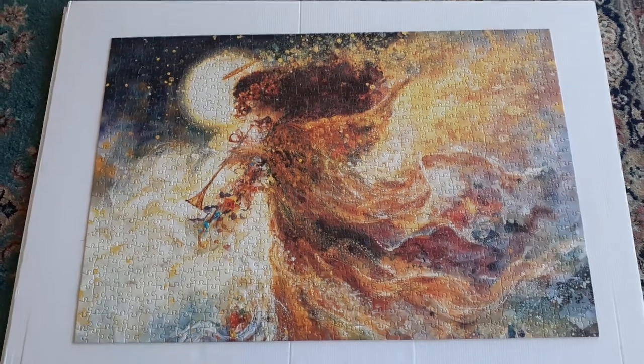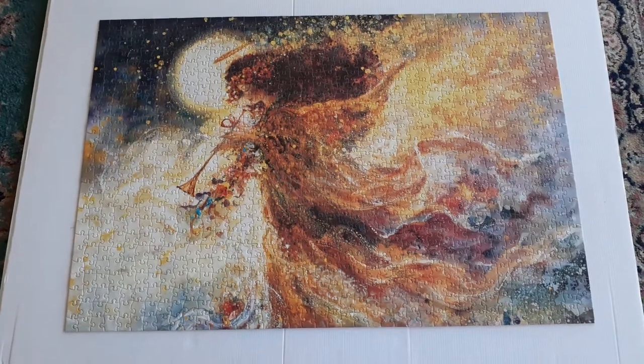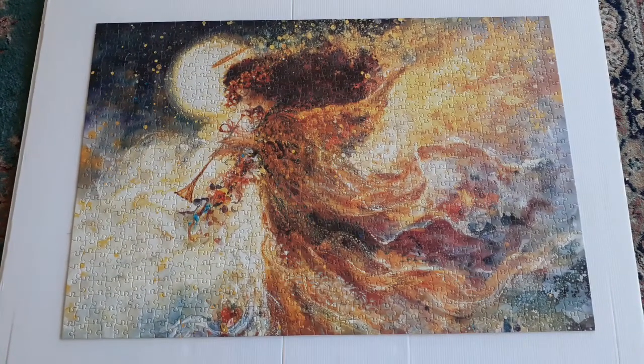Welcome to the Fairyland Nest. I'm doing a little spring cleaning today and I thought I'd share with you some puzzles I've had hidden away.